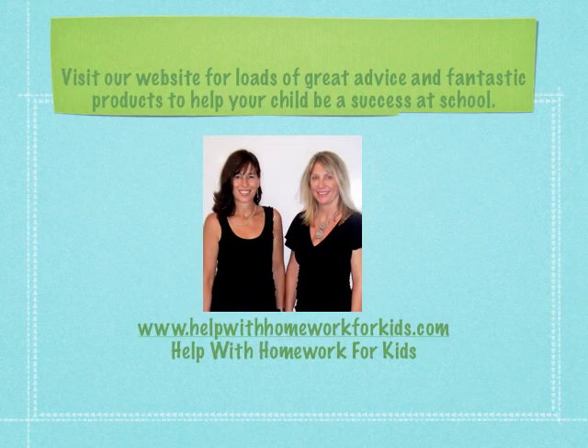Visit our website for loads of great advice and fantastic products to help your child be a success at school. Visit us at www.helpwithhomeworkforkids.com.